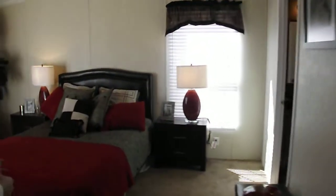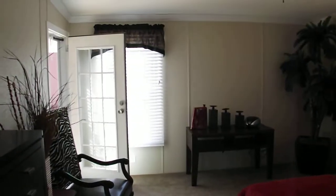This leads way into your huge master bedroom. We've got it set up with a king-size bed now — plenty big enough for a California king in here.